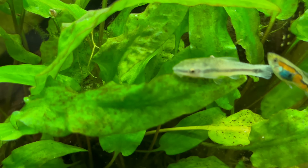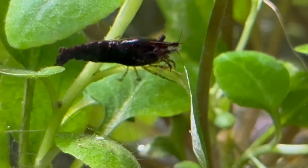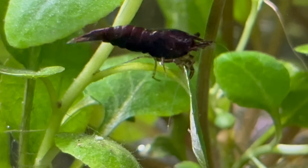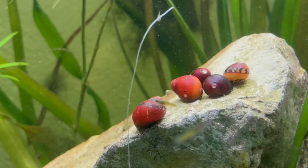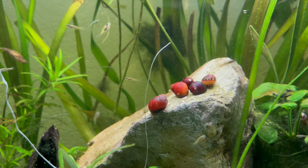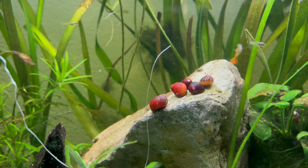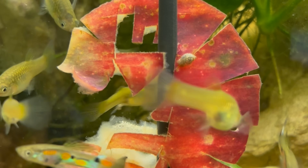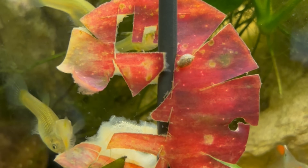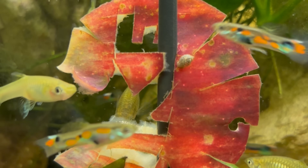Biofilm also serves as a natural buffet for aquarium animals. Shrimp, for example, graze endlessly on biofilm, picking it off leaves and wood. Nerite snails rasp away at it with their tongues, while guppy fish peck at it for the tiny proteins and fats it contains. In this way, biofilm wildly fuels the food web in your tank.